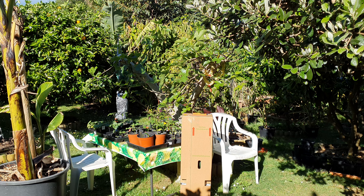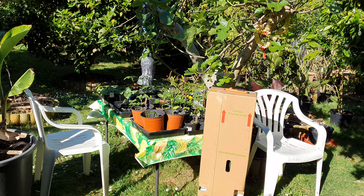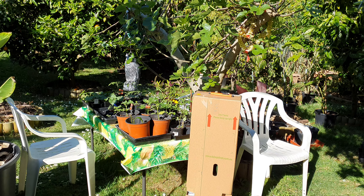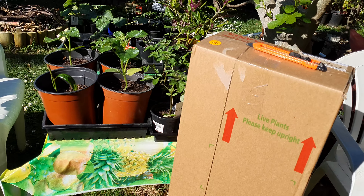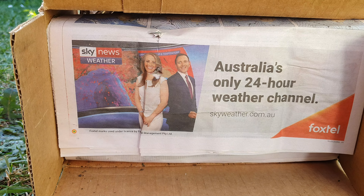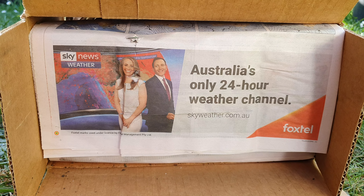Hi guys, there's another Dailies parcel that just arrived, which is very surprising because I wasn't expecting this till sometime during the weekdays. Let's check it out and see what we got. I don't work for Dailies, guys — you keep asking me, I have no connection or affiliation with them, and no, I don't get any discounts from them. Let's make that clear.